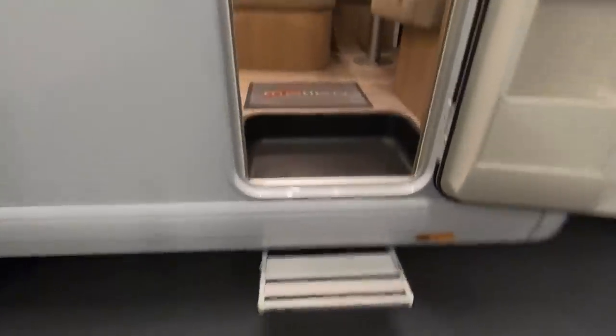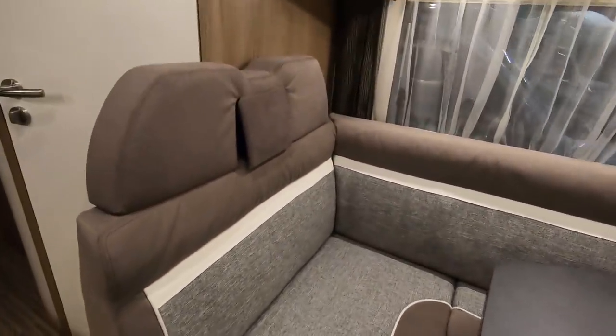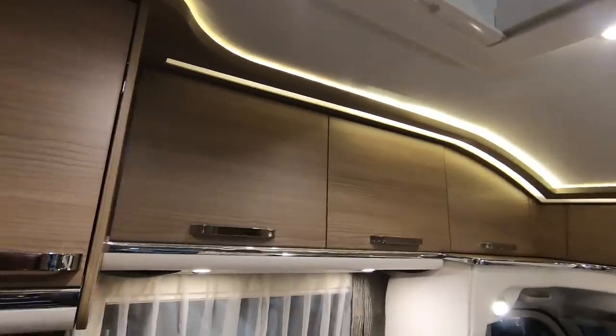It's quite a step up with a grab handle. Inside you've got the L-shape lounge travel seats, and the table. This one is without a drop-down bed so it's really set up for two people.